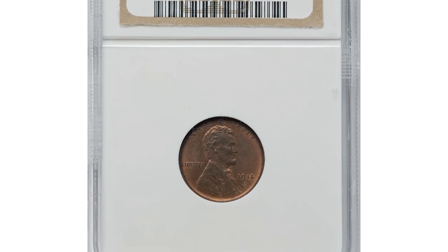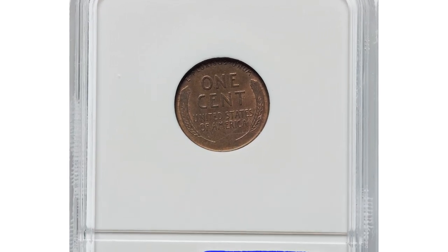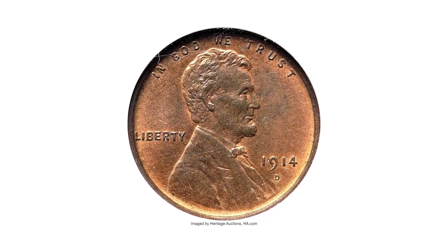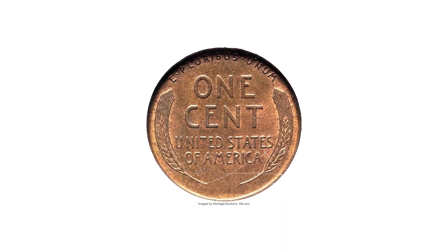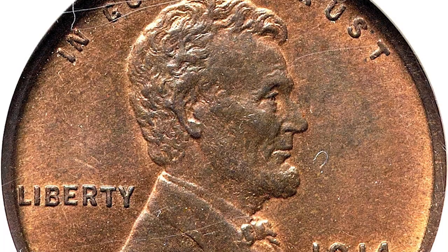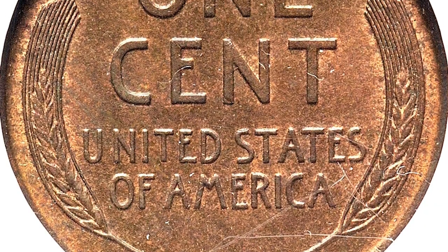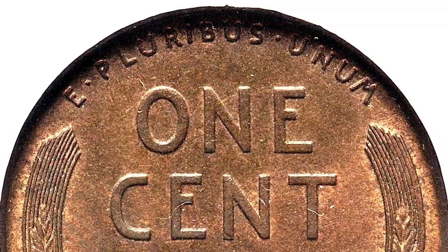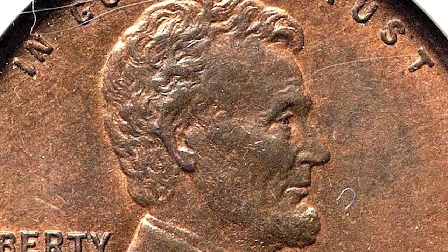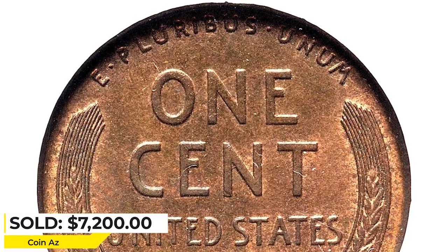Moving on with this 1914-D Lincoln cent in MS65 Red and Brown condition. Underlying bright orange color yields to deep blue overtones on this gem 1914-D. Long established as a rarity in all grades, the 1914-D is an object of interest to every Lincoln cent collector. The MS65 grade is an ambitious target but well worth the search since finer examples are expensive indeed. This sharp and attractive gem is sure to satisfy the most particular eye. Sold on April 30, 2023 for $7,200 at Heritage Auctions.